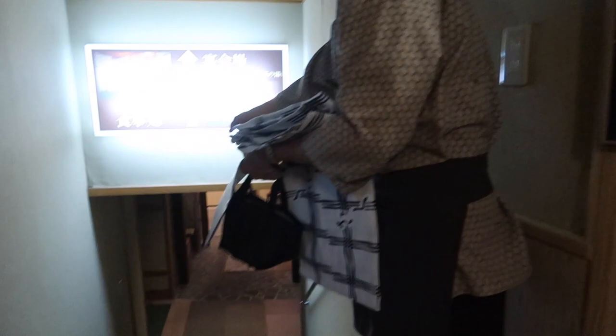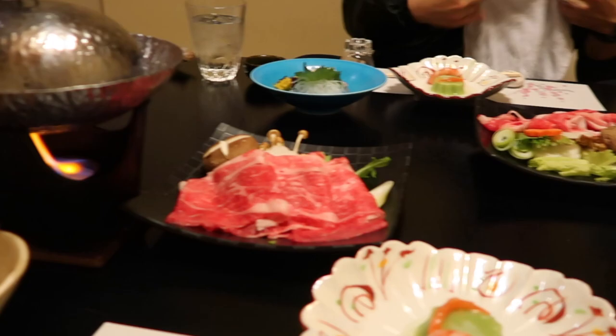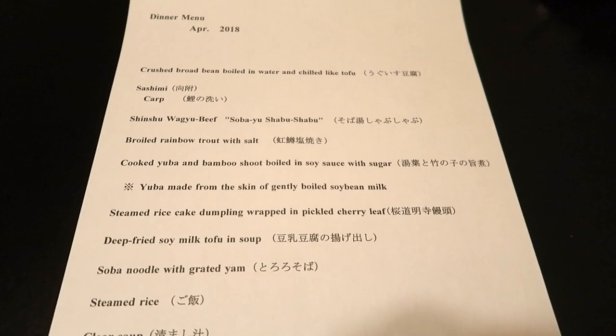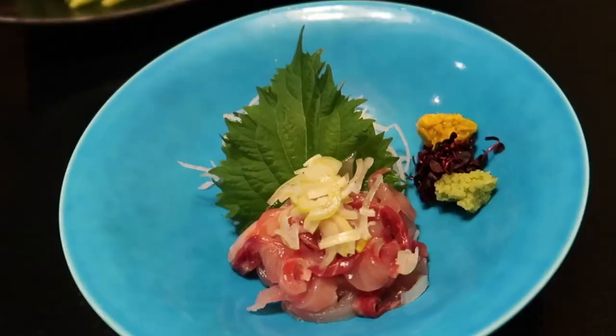After relaxing in the onsen, it is now time for dinner. They will give you different dinner times for you to pick from. Dinner is served downstairs. Most ryokans offer dinner and breakfast, which are often included in the price of the room. Meals consist of a traditional Japanese style known as kaiseki, which features seasonal and regional specialties. Here's the dinner menu for tonight — every meal here will be completely different. Once we got there, our meals were already set out for us. It looks beautiful.